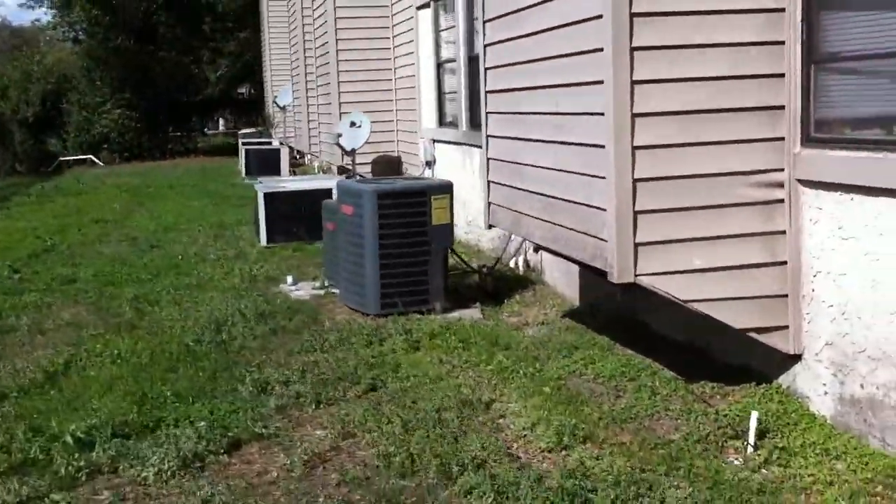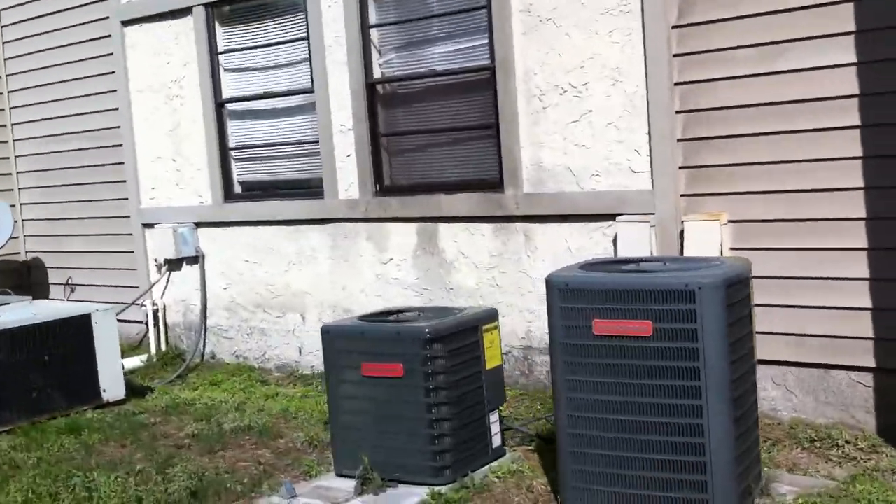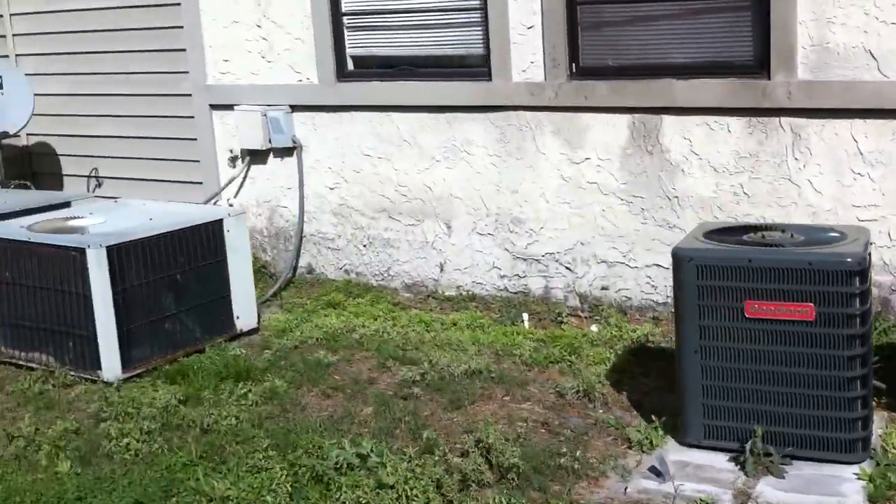The AC units are all central air. Some of them are newer than others and they seem to be running.